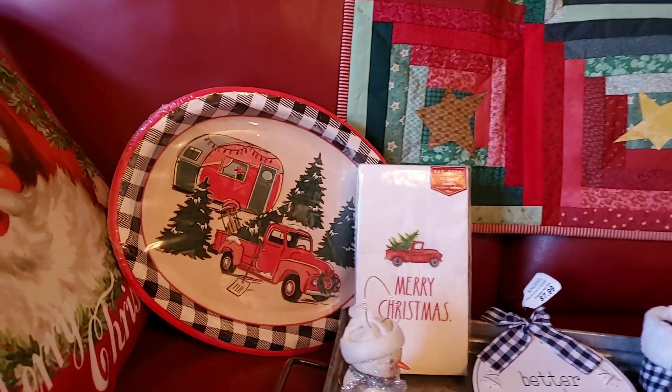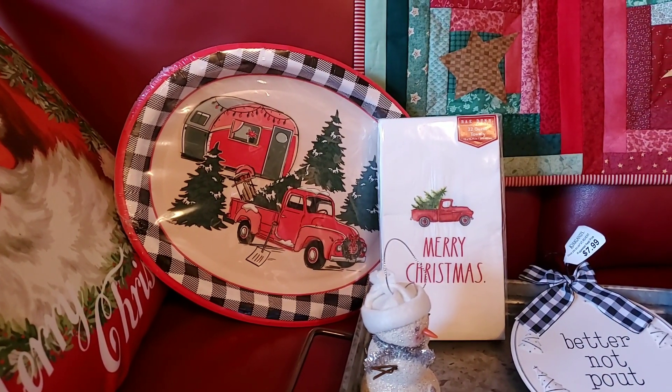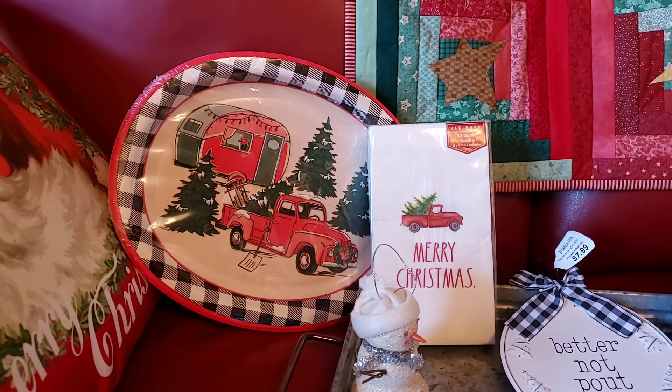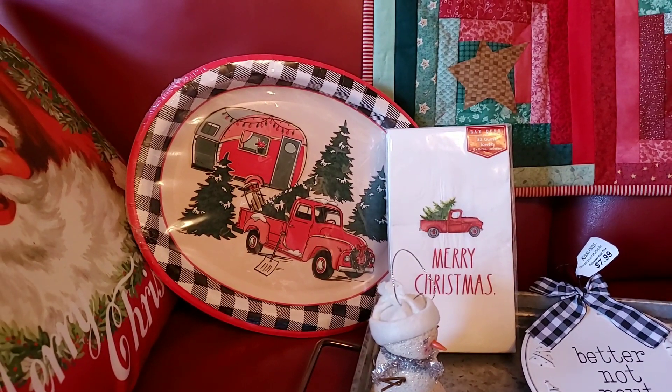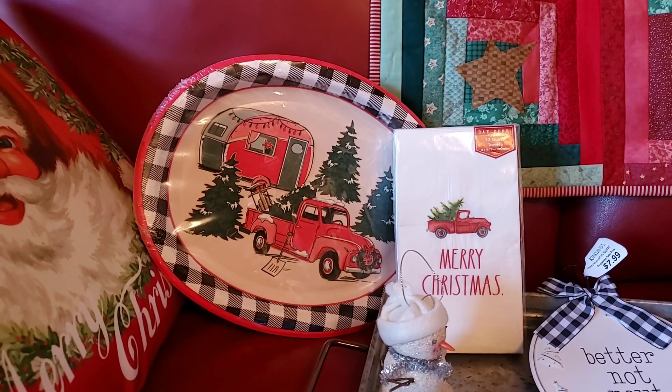First thing was these adorable truck and trailer plates. They're oval-shaped and they're nice and heavy. Those were at Dollar General and they were only $2.75. I think it's eight plates in there and I bought two packs of them. I just thought they were so cute, and they even have the buffalo plaid trim on them.